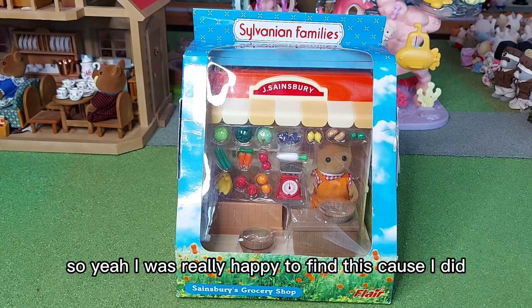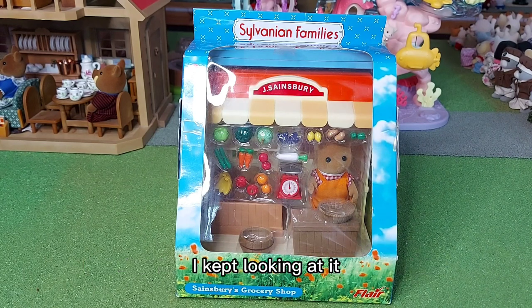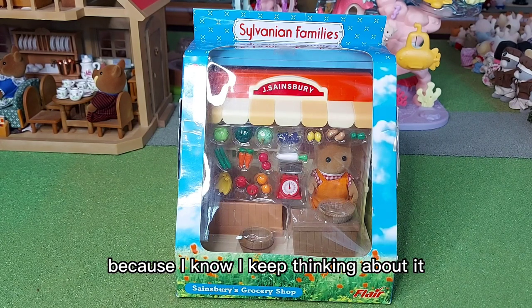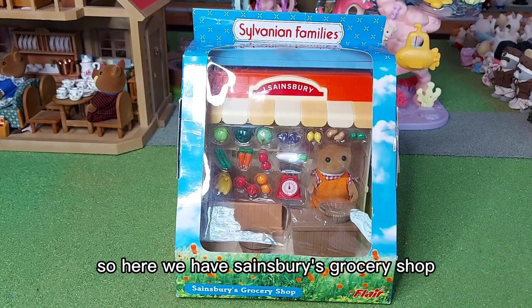I was really happy to find this. When I first saw it I thought no, I won't get it. But then the next day, or a couple of days later, I kept looking at it — looked at it about three times, didn't get it. And I thought, I'm going to get it because I know I keep thinking about it and I'll regret it if I don't. So here we have Sainsbury's Grocery Shop.